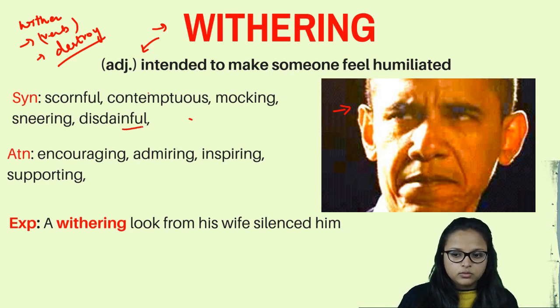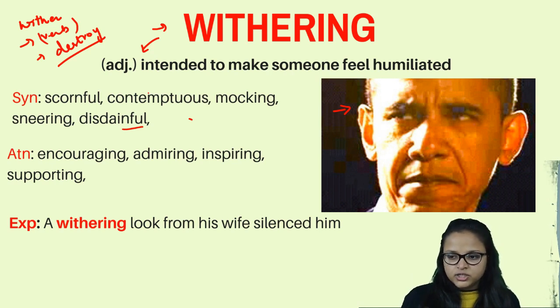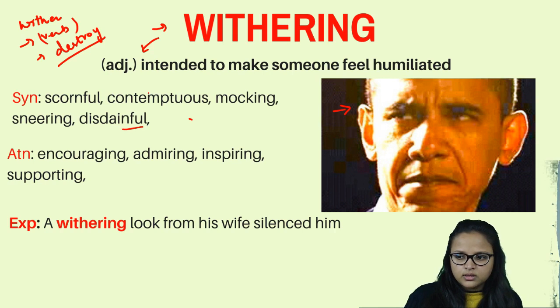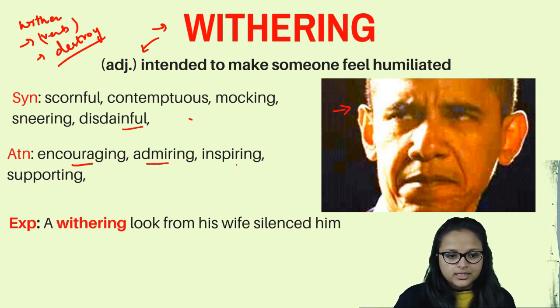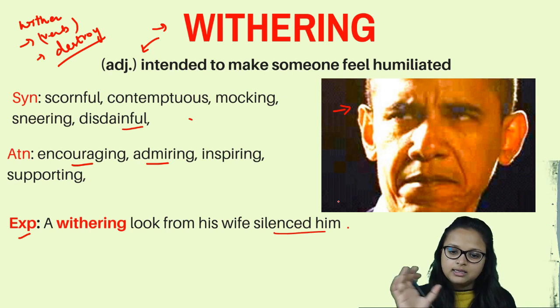Synonyms of withering are mocking, sneering, and disdainful. For instance, if someone arrives at a party in attire that doesn't match the occasion and you look at them dismissively, that is a withering look. Antonyms are encouraging, admiring, inspiring, and supporting, because withering is discouraging. Example: 'A withering look from his wife silenced him' — his wife looked at him with scorn and he fell silent.